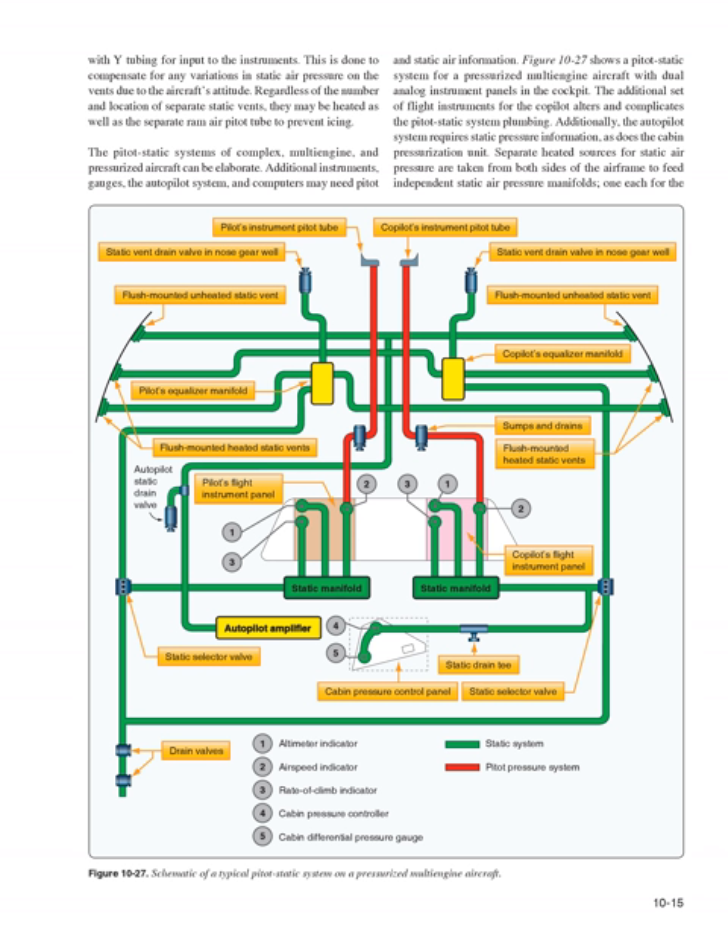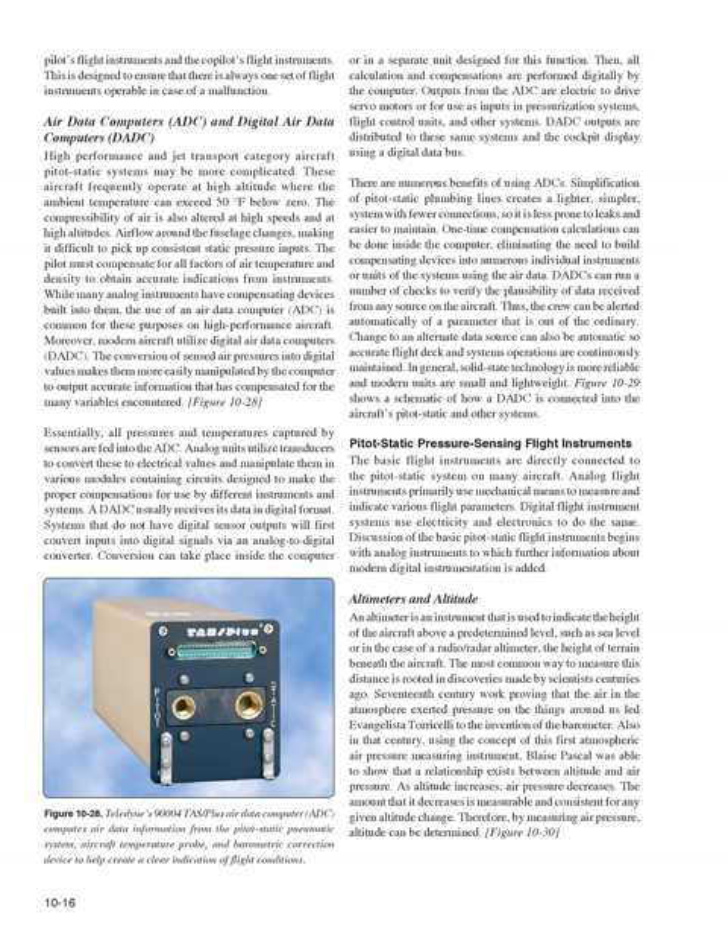Separate heated sources for static air pressure are taken from both sides of the airframe to feed independent static air pressure manifolds — one each for the pilot's and co-pilot's flight instruments — ensuring that there is always one set of flight instruments operable in case of a malfunction. High-performance and jet transport category aircraft pitot-static systems may be more complicated, as these aircraft frequently operate at high altitudes where ambient temperature can exceed 50 degrees Fahrenheit below zero.